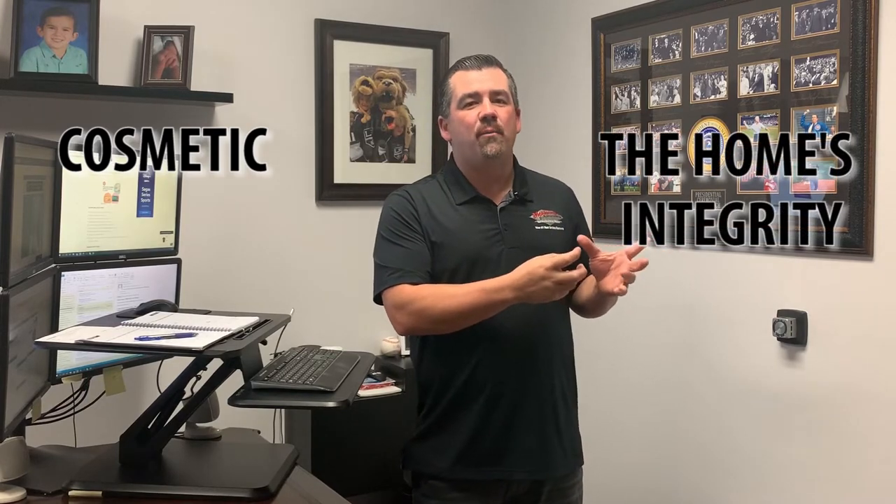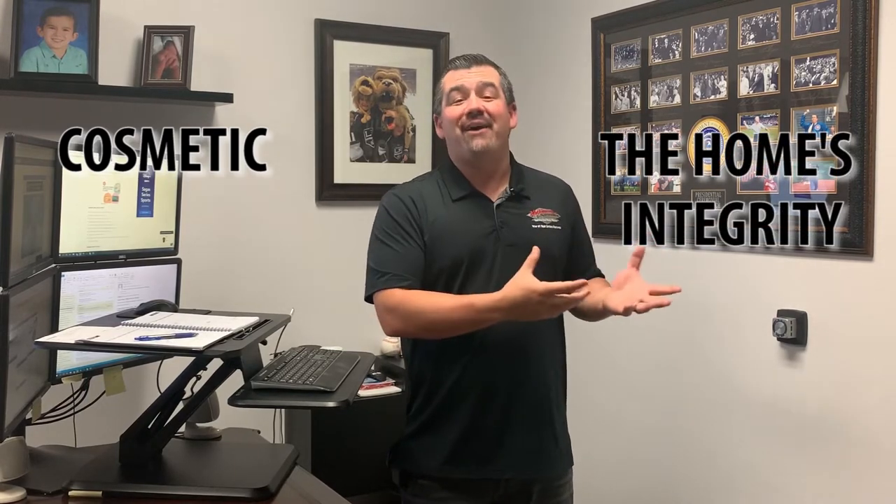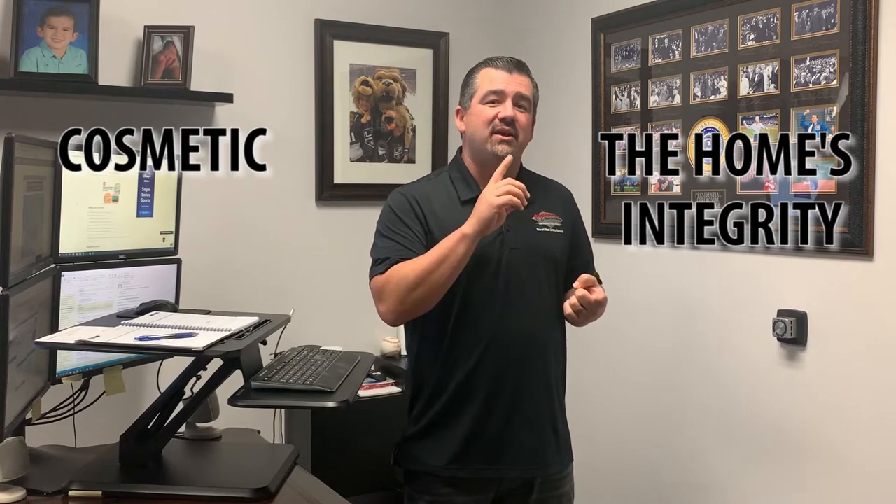From there, we break them into two categories. Number one is cosmetic, which covers things like remodeling kitchens, painting, and floors. The other side has to do with the integrity of the home, which can really affect the sale — things like galvanized plumbing that's had issues or a leaking roof that needs to be addressed.